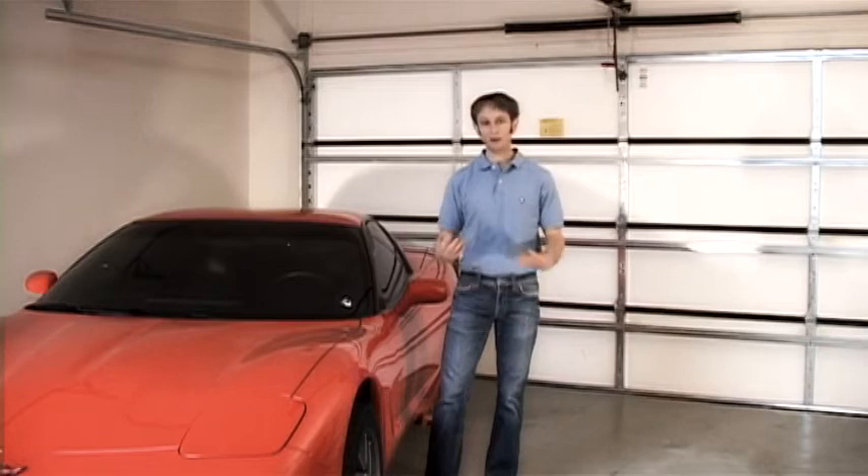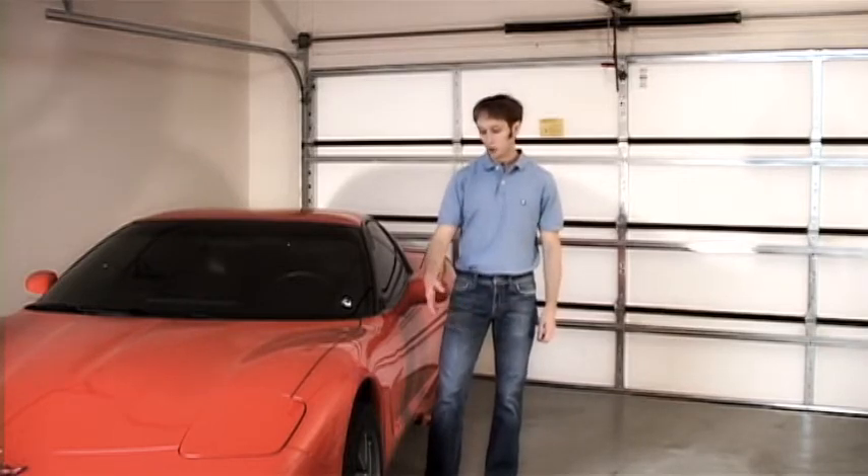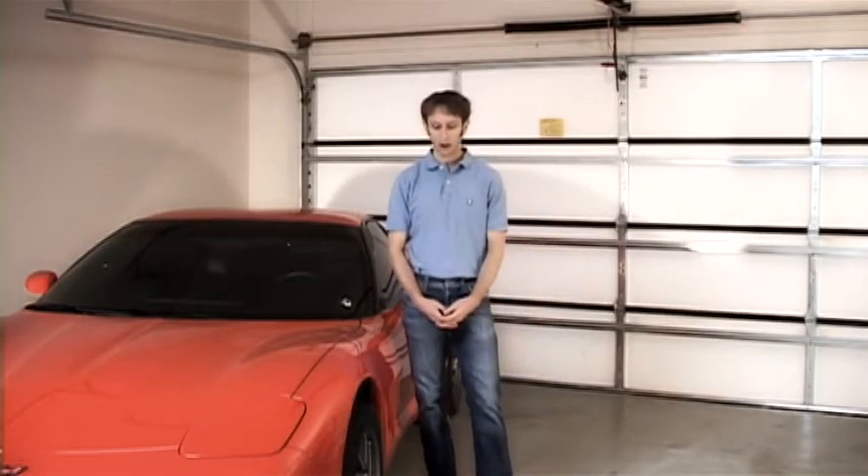What happens is every so often those batteries go dead. Unfortunately, to go and get a set of new tire pressure sensors is in the hundreds of dollars — and that's all because the batteries have gone dead in them.